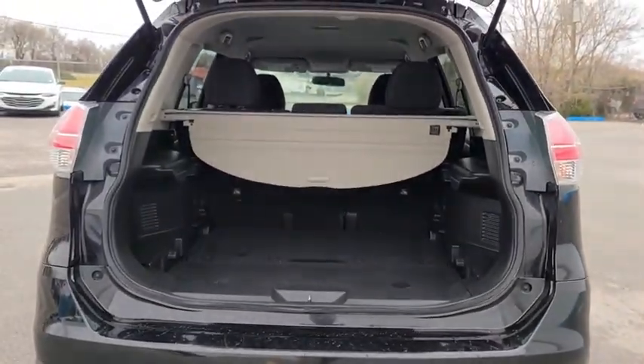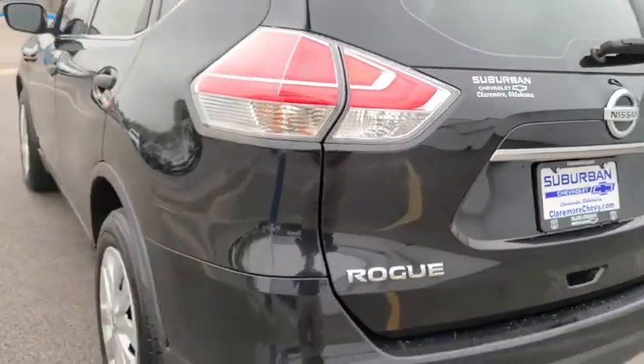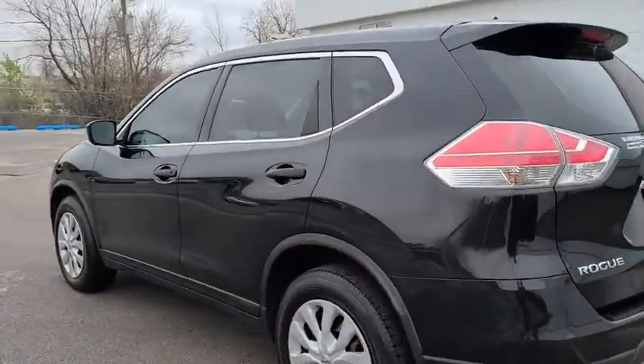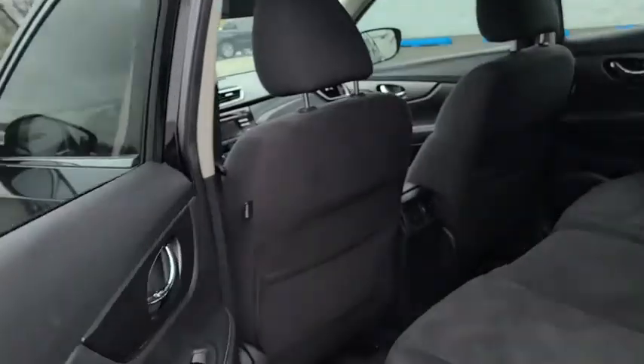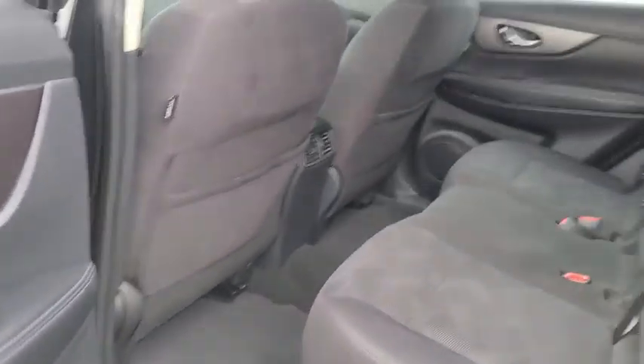This vehicle has less than 65,000 miles. Here are some of this vehicle's great options: back-up camera, anti-lock braking system, power liftgate, navigation system, steering wheel audio controls, traction control, stability control, keyless entry, Bluetooth, leather-wrapped steering wheel, power steering.